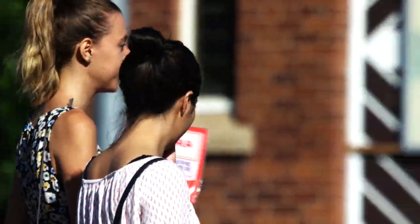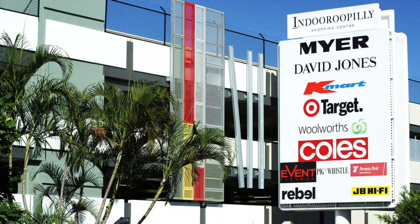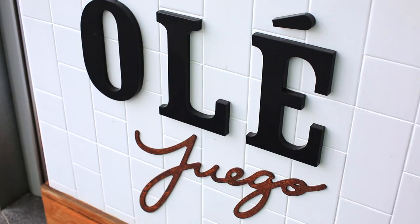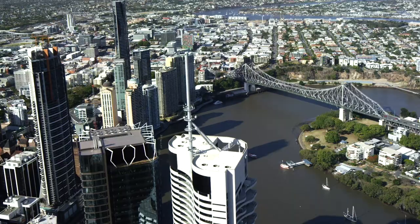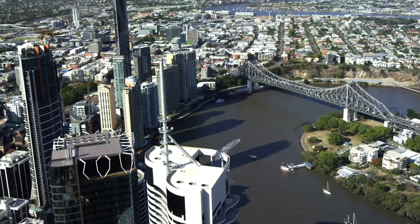This home is within walking distance to the Indooroopilly shopping centre which boasts cafes, restaurants and the cinemas. A short walk also to the bus and train stations, and the city is just seven kilometres away.